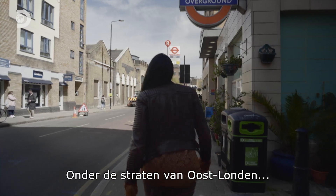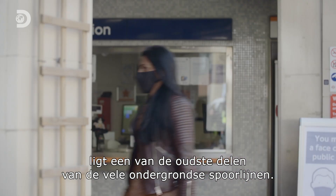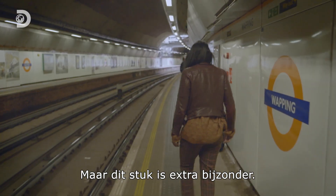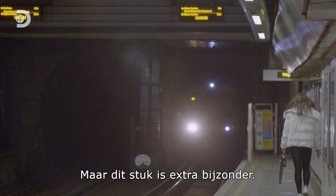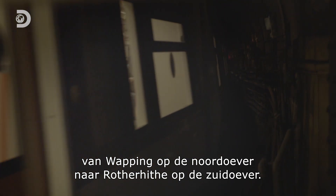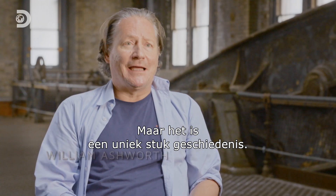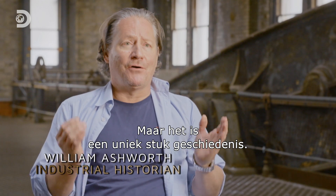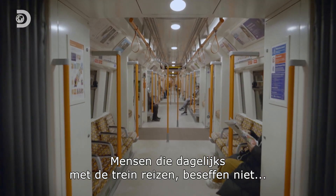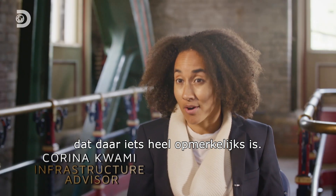Beneath the streets of East London is one of the oldest sections of the city's many underground rail lines. But this stretch has a greater claim to fame. It's used by commuters every single day, running from Wapping on the North Bank to Rotherhithe on the South Bank. But actually, it is a unique part of history. People riding the train, commuting daily, wouldn't realise that underneath is something truly remarkable.